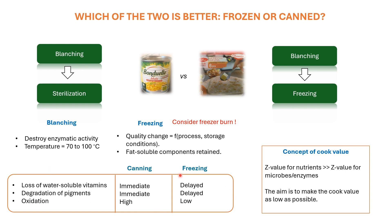In order to explain the quality losses associated with the two processes, I have made this table. When we talk about canned and frozen food products, quality losses are very similar, but the question is at what stage do they undergo these losses. Firstly, you have loss of water-soluble vitamins and degradation of pigments. In case of canned food products, the loss is almost immediate during the processing stage as the temperature used is high enough to destroy these heat-sensitive constituents.